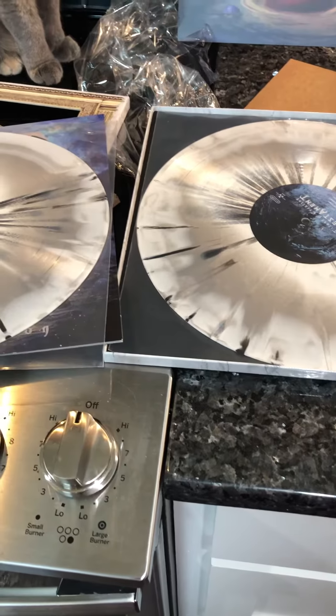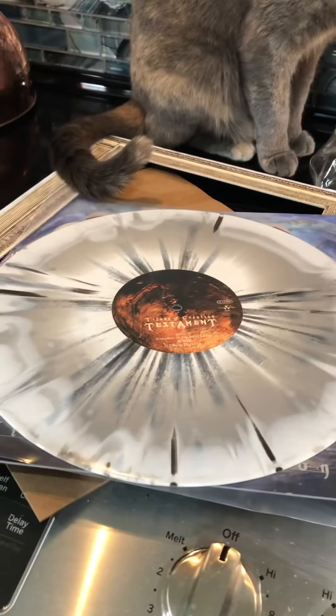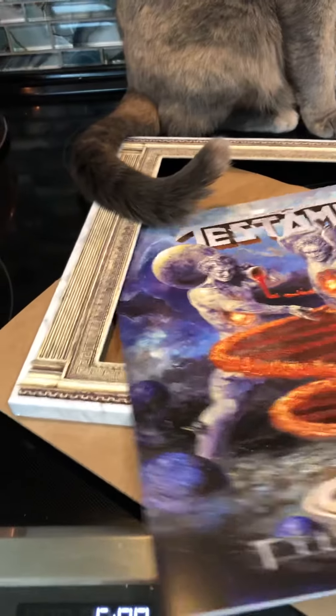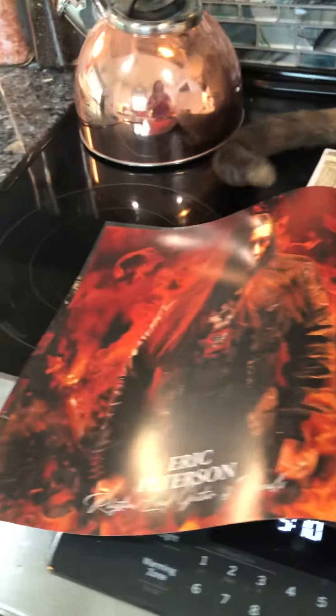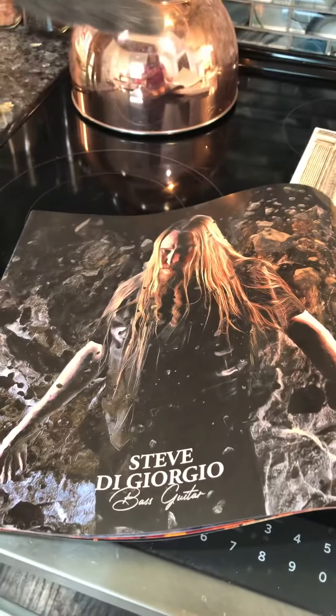That is so cool. Anyway, that's it — pretty cool, huh? All these guys are just so, so talented.